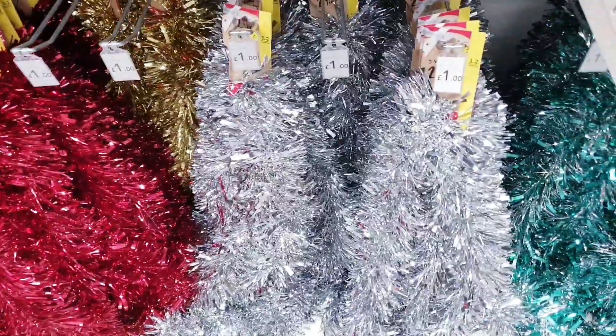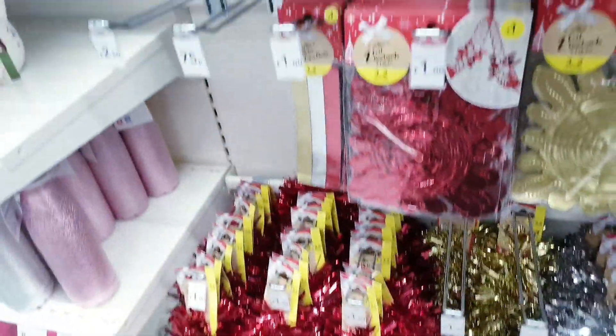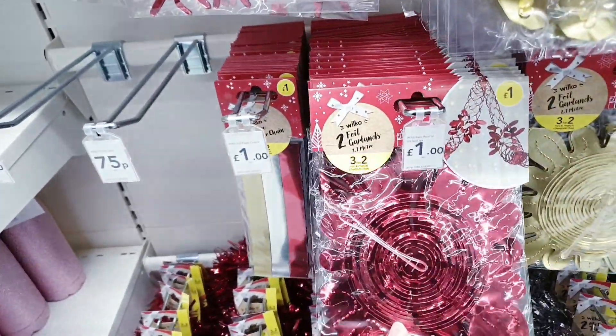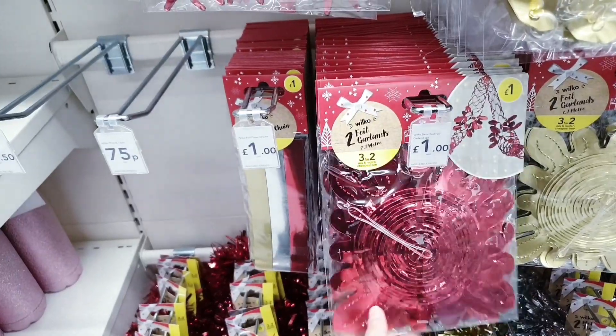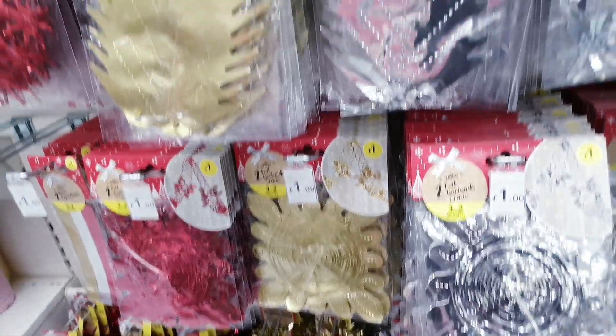We've got some tinsel here for a pound in silver, gold and red. Then there are some foil decorations — you can get three for £2 or they are a pound each — also available in silver, gold and red.